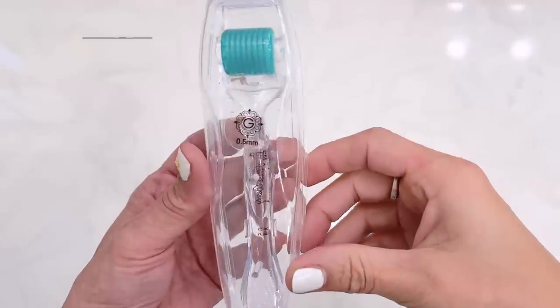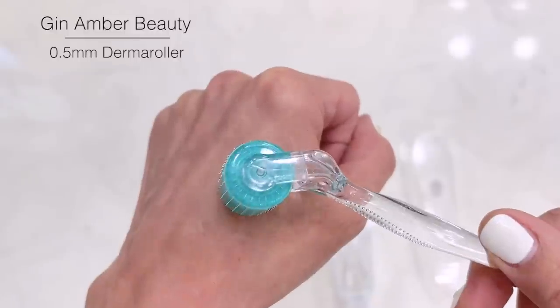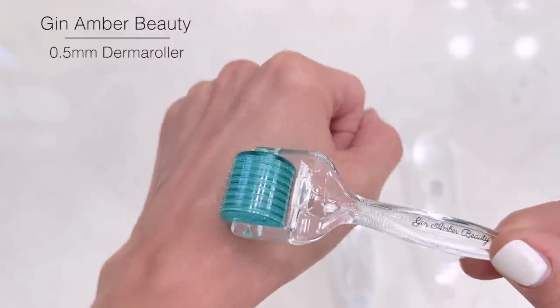This is a derma roller that I use once a week — a 0.5 millimeter derma roller. Everyone is going to use a different size. Sometimes, if you're just starting off, you want to start with a smaller needle.